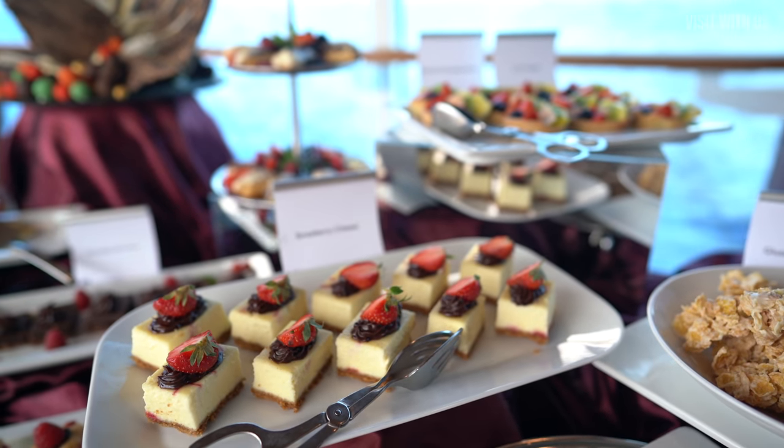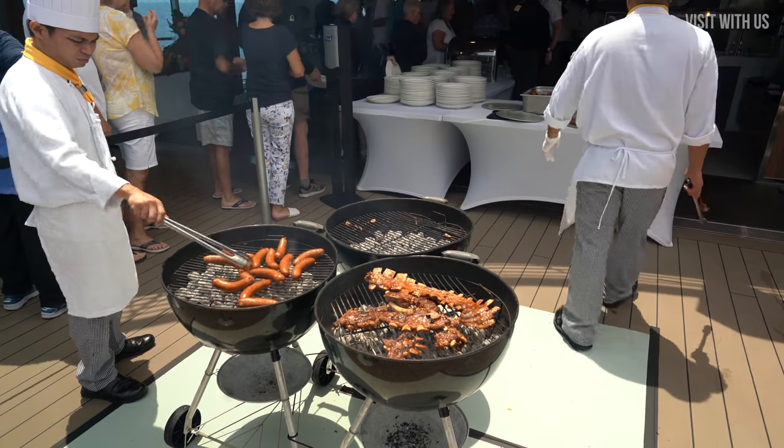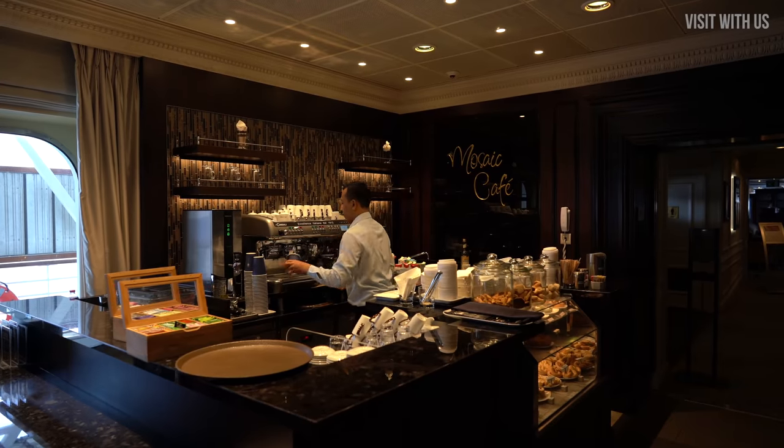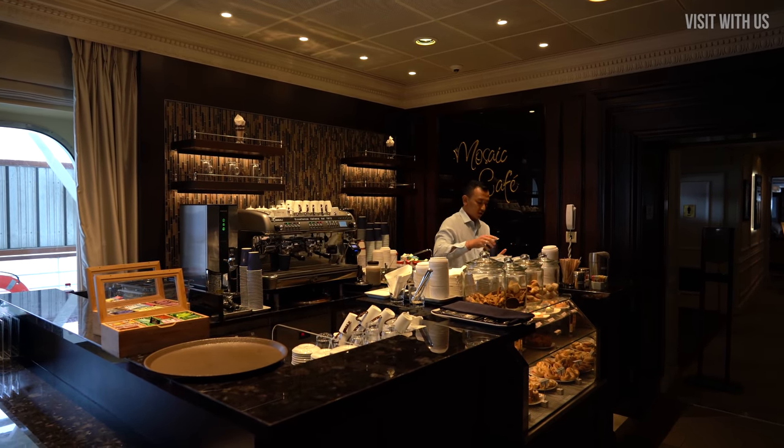For the size of the ship, the choices you have on where to eat are pretty wide and varied, with a few surprises thrown in during your voyage. So come with us now as we show you around, give our opinion, and most likely make you hungry.